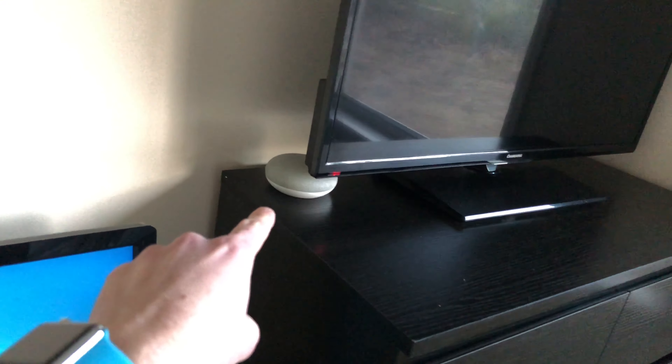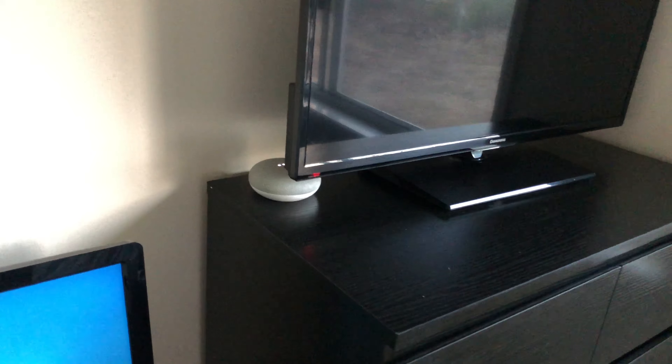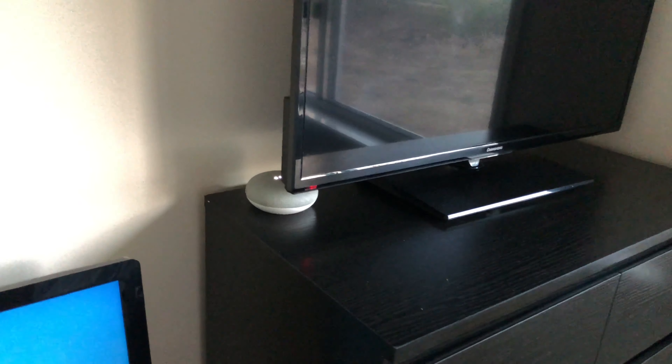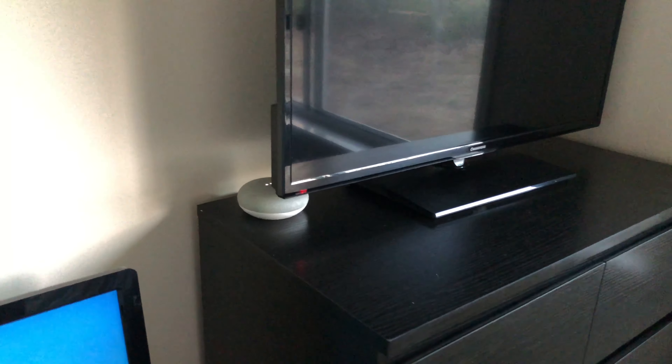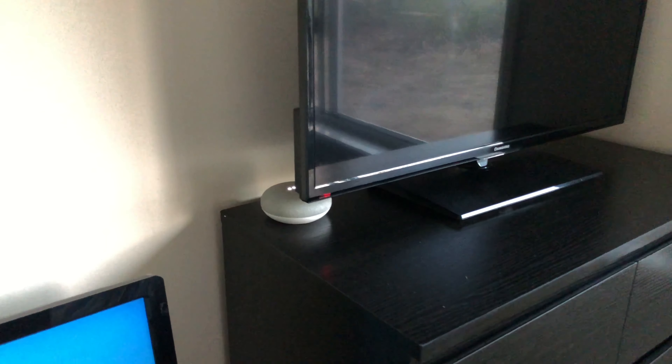Say hello. The Google Mini responded — it said 'G'day, how can I help?' I told it I was just making a video, but it couldn't quite understand. It said it can't play videos.